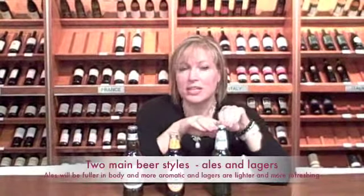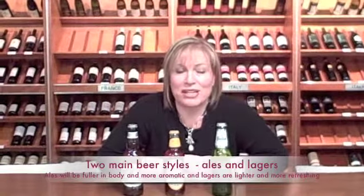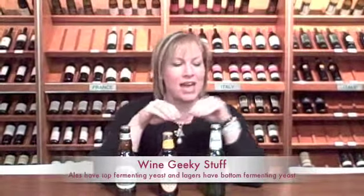We serve lagers in a tall, pilsner-style glass. They were traditionally made around areas with cold lakes, so they could cut out the ice to make them. Ales have top-fermenting yeast, and lagers use bottom-fermenting yeast — these are two differences in the way that they are actually made.